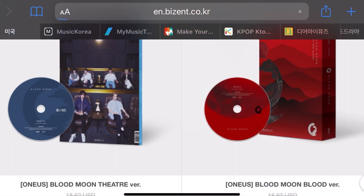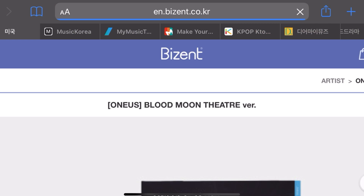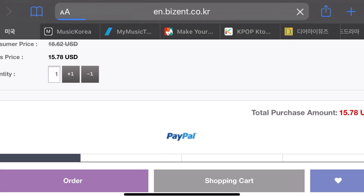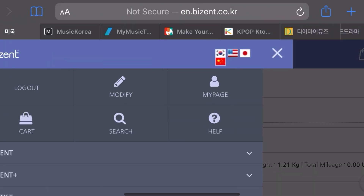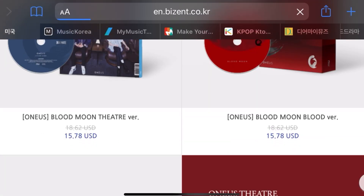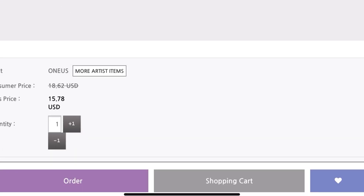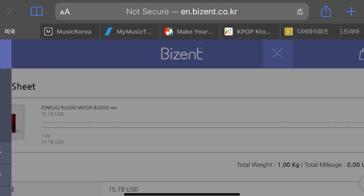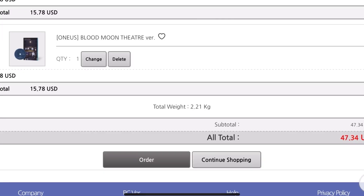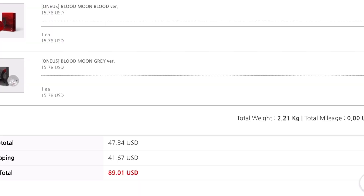I'm on the Bizant website. The albums are $15.78 USD each, so I'm going to add all of these to my cart. Honestly, as someone who uses Bizant a lot, I find it's not the most user-friendly — it's a little awkward. It's RBW's creation, so it's not the most forward of places. I've added all of them to my cart; the total is $47.34 USD. With shipping it's $41.67 USD, and altogether $89.01 USD.